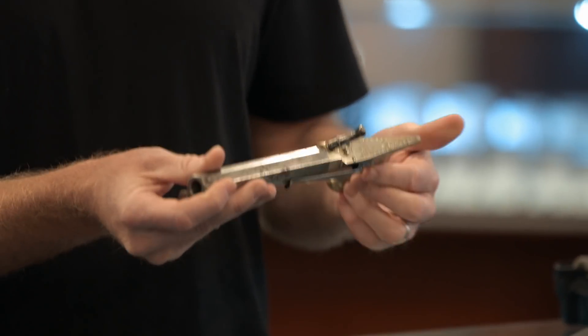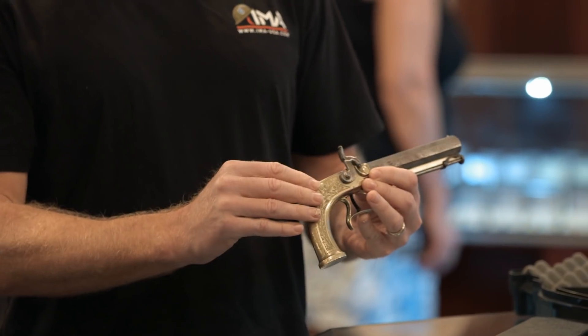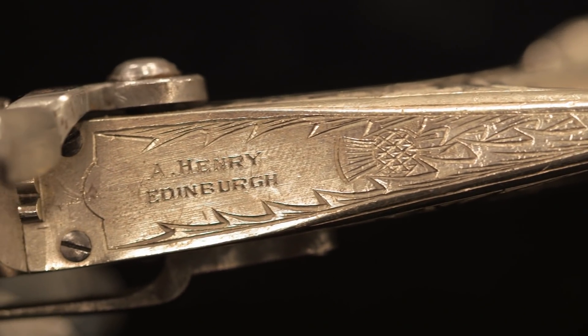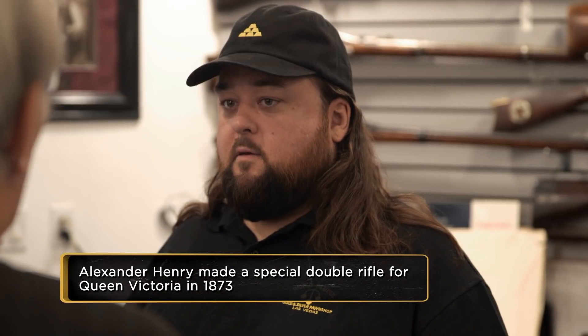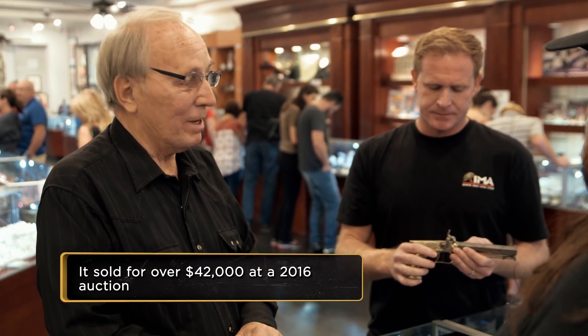Very nice. These are what we refer to as saw-handled pistols. What's interesting about these is the name on them — that would be Alexander Henry, who had a shop in Edinburgh, Scotland. This is the most famous gunmaker during the Victorian era. So it looks like it's the same Henry. You were concerned about that. Yeah, I was hoping for that.